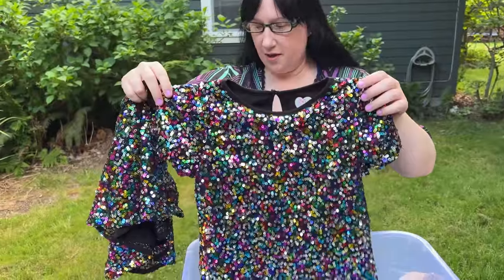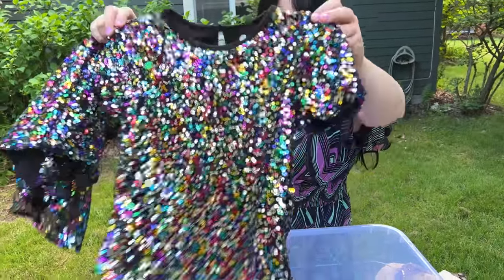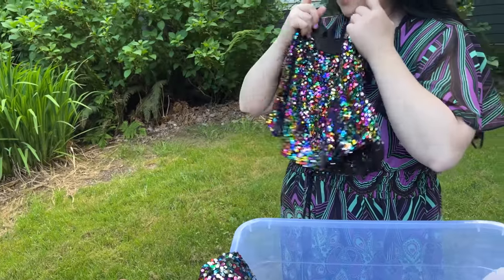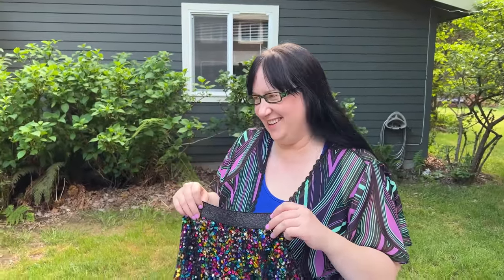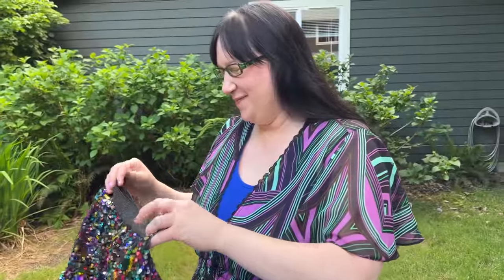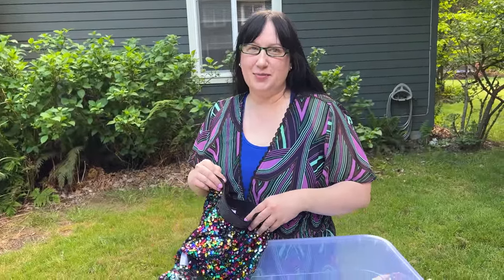I could've paid $9 for it. Eliza, what do you think? I want it. You do? With the matching skirt. Wait, why do you have glasses on? Because I can't see without them, duh. Are you dry? No.